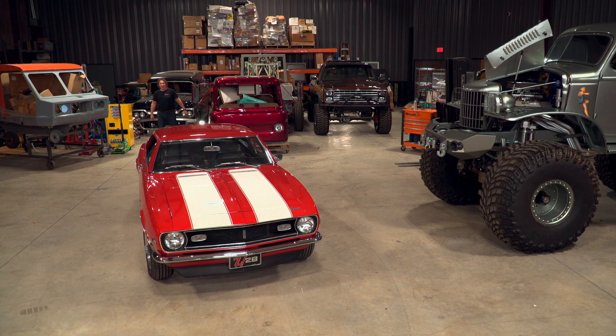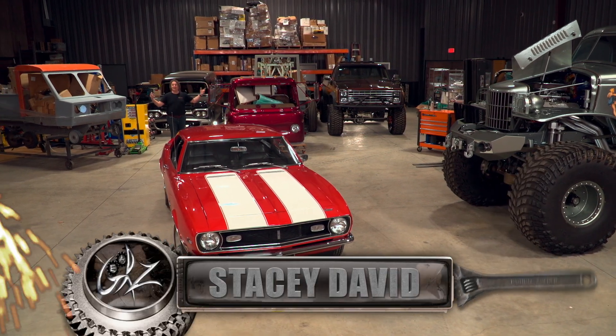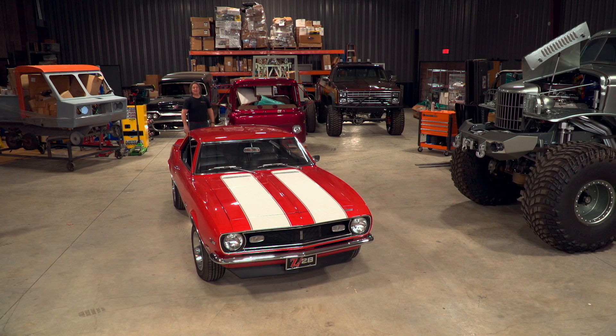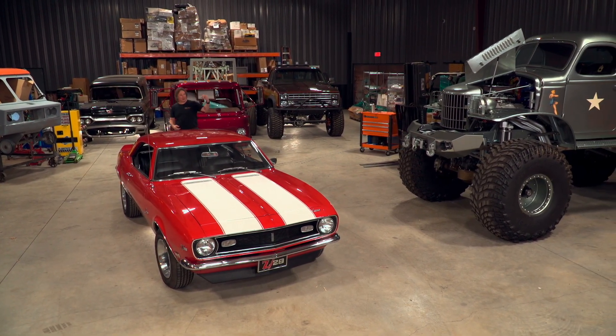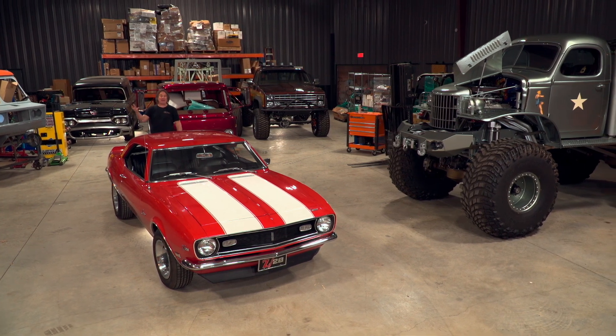One of the great things about the popularity of classic vehicles is that you can find pretty much whatever you want if you look hard enough. They're at auctions, they're at car lots, they're on eBay — they're out there.